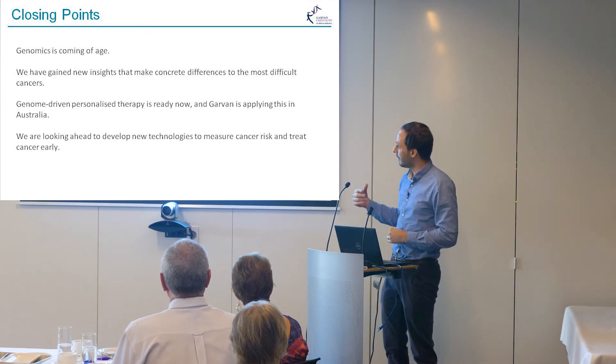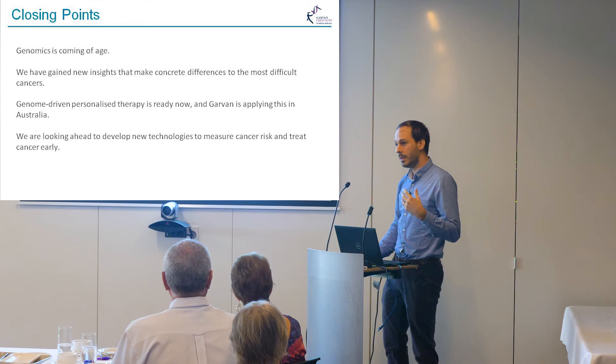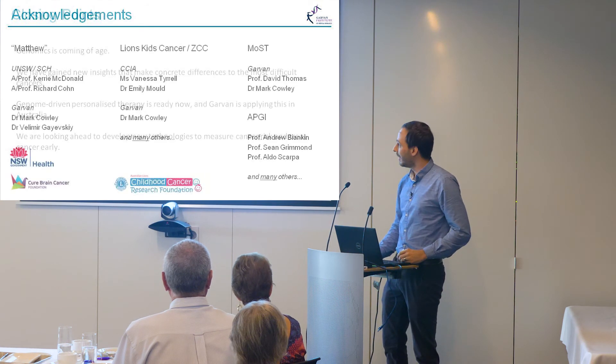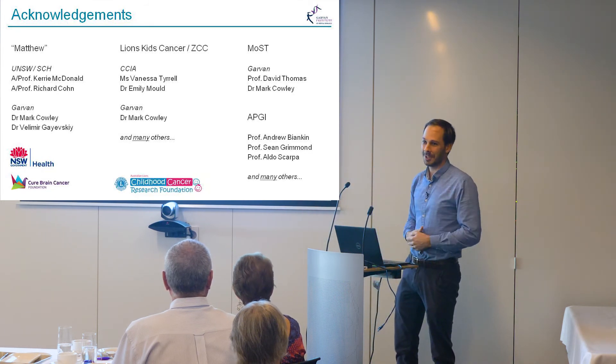So my closing points: genomics is really finally starting to make good on its promises. Genome-driven personalized therapy is something we have ready now and are applying here at Garvin. We're looking forward to developing this into a commodity product used for everybody, and to understanding cancer risk as well. There are literally hundreds of people involved in these projects — thank you so much for your time.